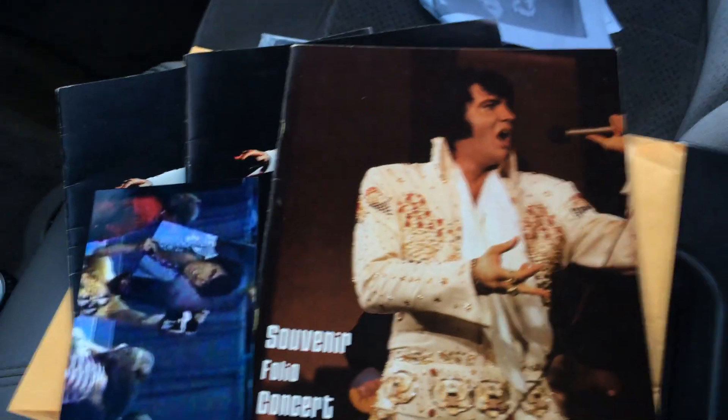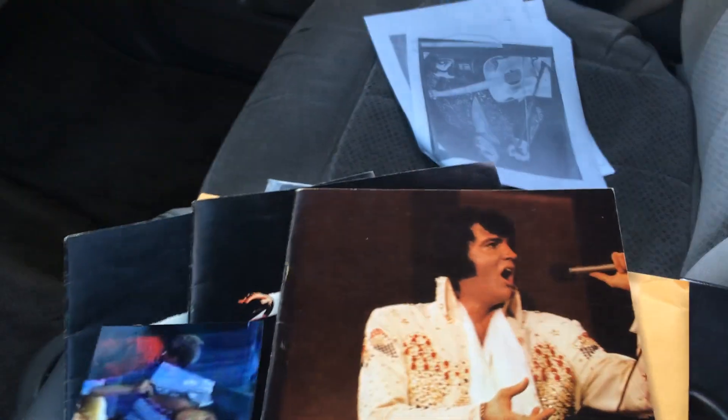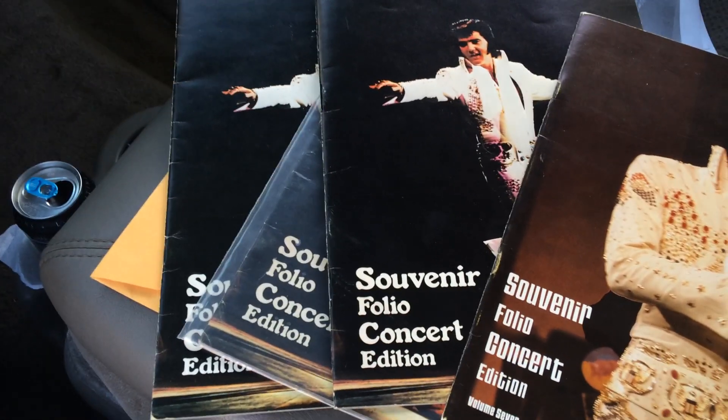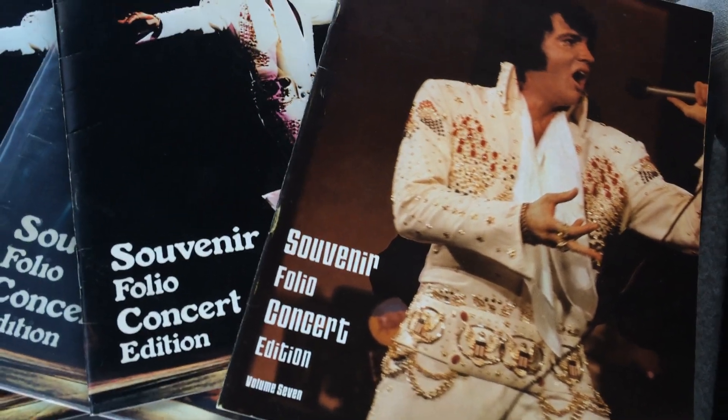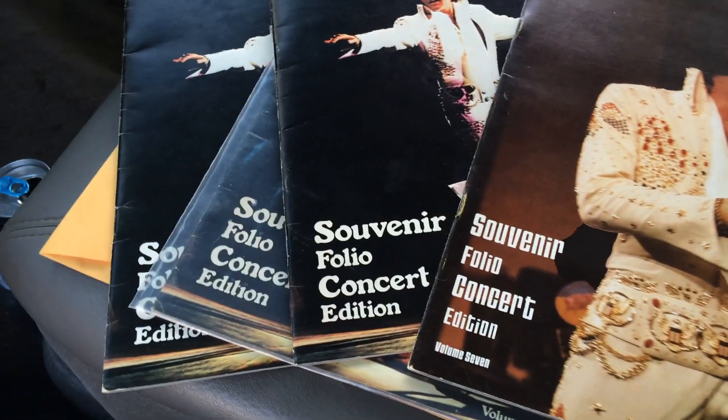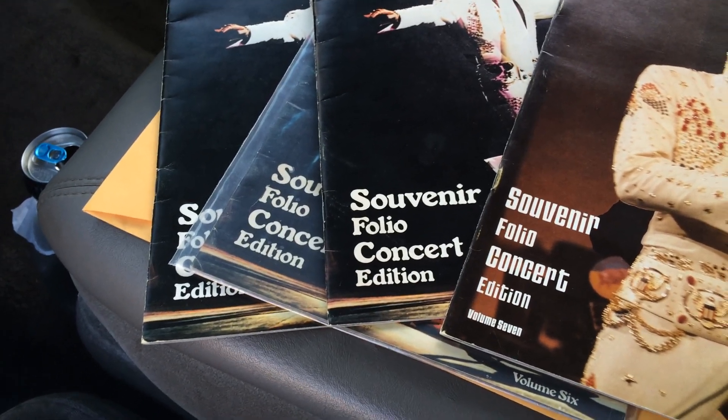I'm headed into the grocery store for some supplies — I'm at a Sun Drop and I need some Vienna sausages. This was take one of the video, so sorry about the shaky camera angles. Please respond in the comments, please subscribe, and hopefully this explains a little bit about Volume 7, the mystery behind it, and why Volume 6 was sold right up until Elvis's last concerts. Did any of these make it out for sale at any concerts during '77, or were these made for the concert tour and going to be widely distributed starting on August 17th, 1977?